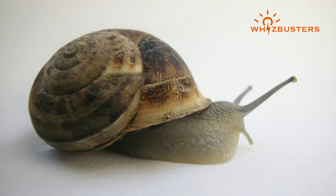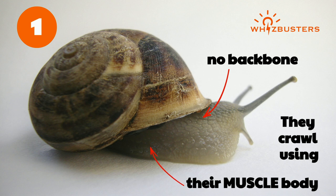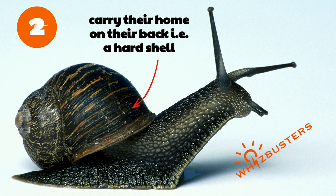Snails are animals which, number one, do not have a backbone. These animals crawl along the ground with their muscular body, and they produce a slimy track as they move. Number two, snails also carry their home on their back.